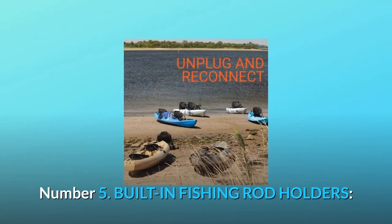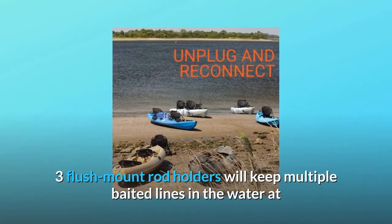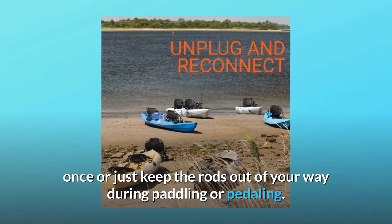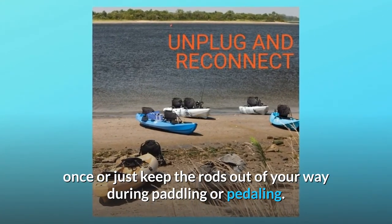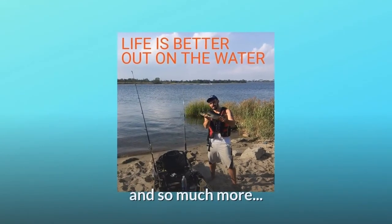Number 5: Built-in Fishing Rod Holders. Three flush mount rod holders will keep multiple baited lines in the water at once, or just keep the rods out of your way during paddling or pedaling. Whatever your preference, convenience is always an option. And so much more.